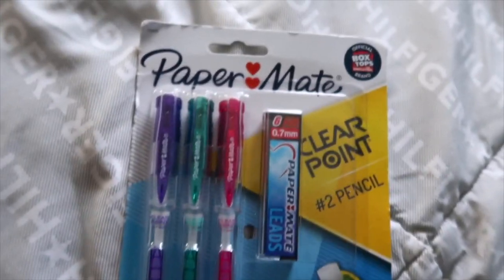Now moving on to more of the stationery stuff, which I'm also a huge fan of. Let's first get into the pencils. My favorite pencils are just these Papermate Clearpoint pencils. I love them so much — the quality is really, really great and they write really, really well. I feel like a bougie student writing with these, so I had to pick another pack up.